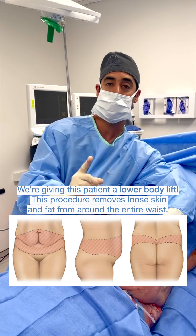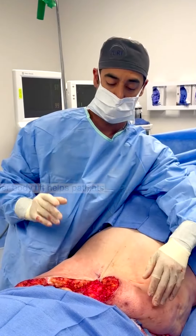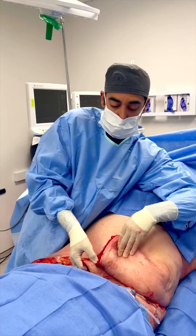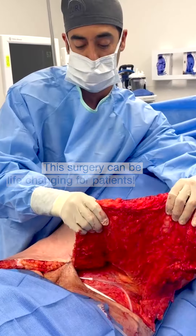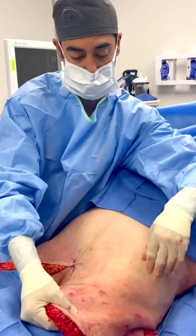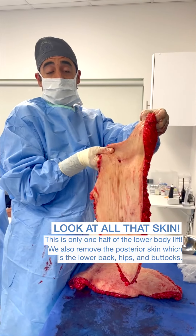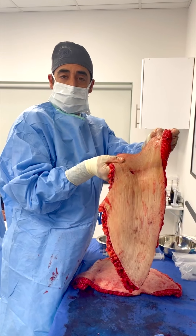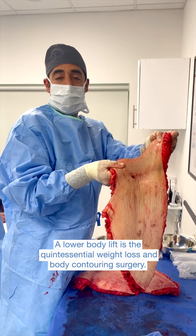We're doing a lower body lift, which is the tummy tuck that goes all the way around the body. This is great for massive weight loss patients, such as this young lady. I wanted to show you how incredible this surgery can be for so many people. This is almost half of her torso, and it's going to completely change her shape. Very impressive — super happy for this young lady. This is a major transformation, the quintessential body contouring, massive weight loss, lower body lift surgery.